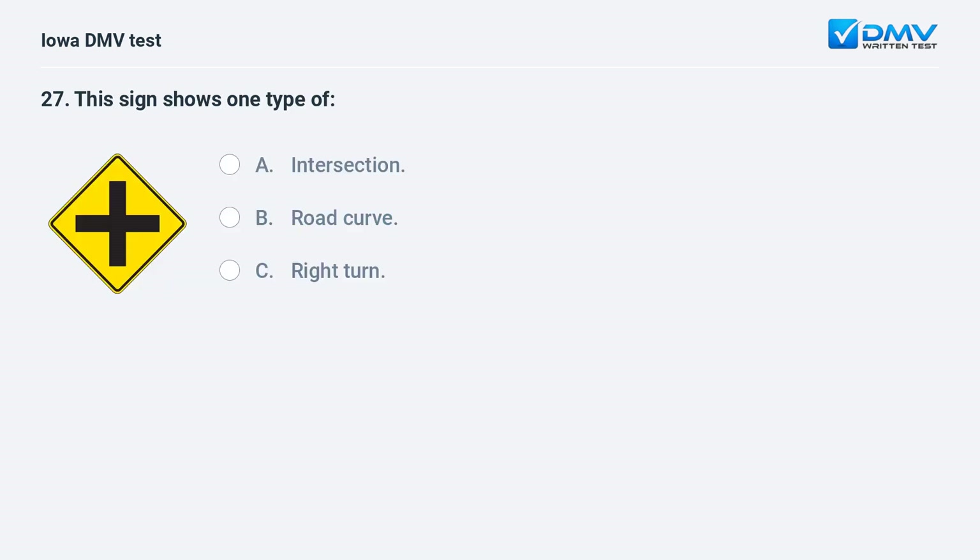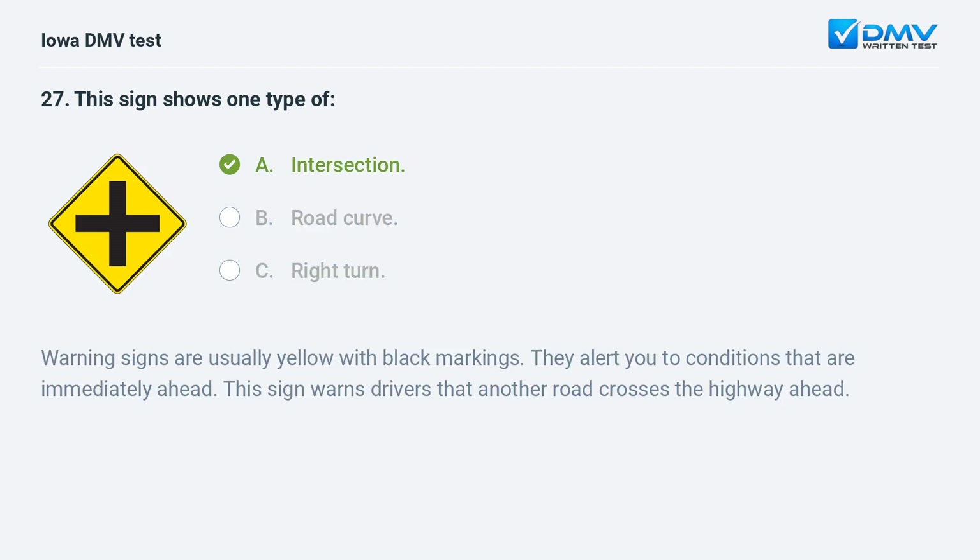This sign shows one type of: a) intersection, b) road curve, or c) right turn. The answer is a: intersection. Warning signs are usually yellow with black markings and alert you to conditions immediately ahead. This sign warns drivers that another road crosses the highway ahead.